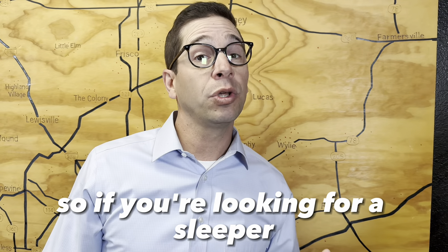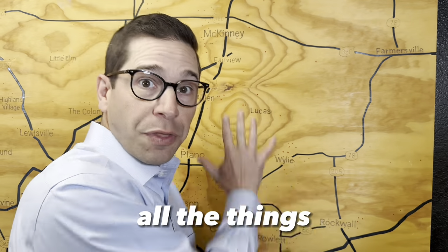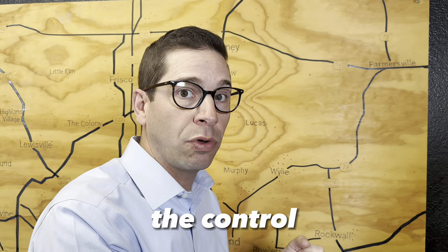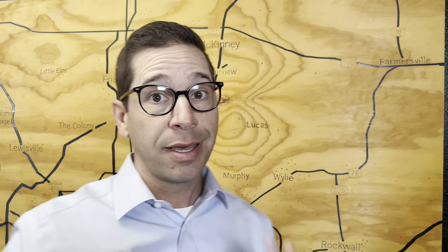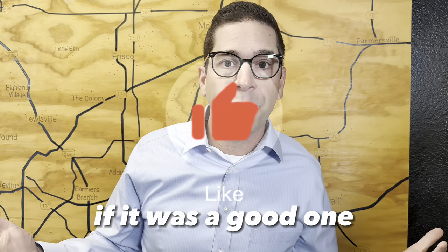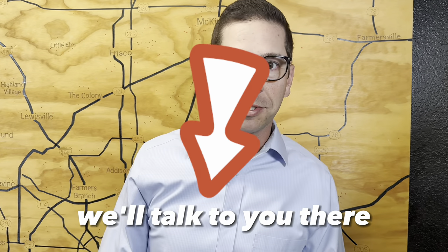So if you're looking for a sleeper, if you're looking for that secret spot where you can still be near all the things the city offers but also have that feeling of being out of the city — get the land, the space, the privacy, the control — with a home or build a home, Princeton, Texas is a very nice option. We help people buy and sell in Princeton all the time. Our information's below. Like this video if it was a good one, share it with somebody that could help, comment below — we read every single one. We'll talk to you there.